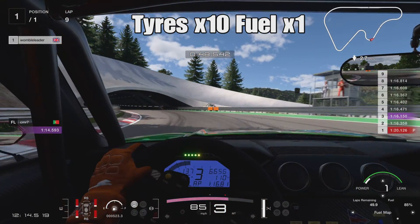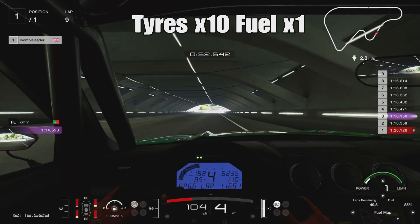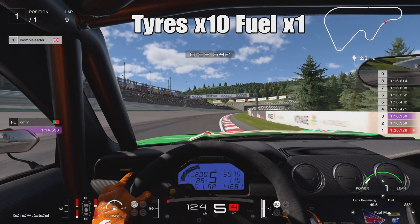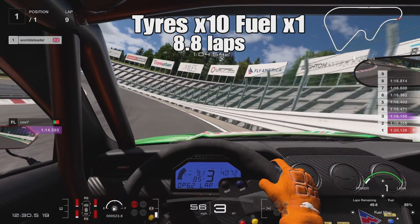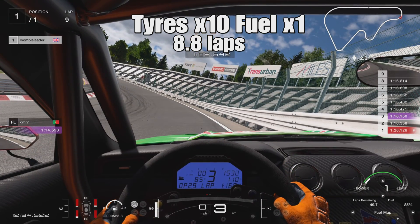First run with fuel at times 1. Coming towards the end of lap 9, we're just about to run out of tires. The tire doing the most work is the rear right. Coming up to pretty much the penultimate corner, we just about run out — as we hit the brakes, the white is gone completely from the tire with no grip left whatsoever. Our benchmark with fuel at times 1 is 8.8 laps.